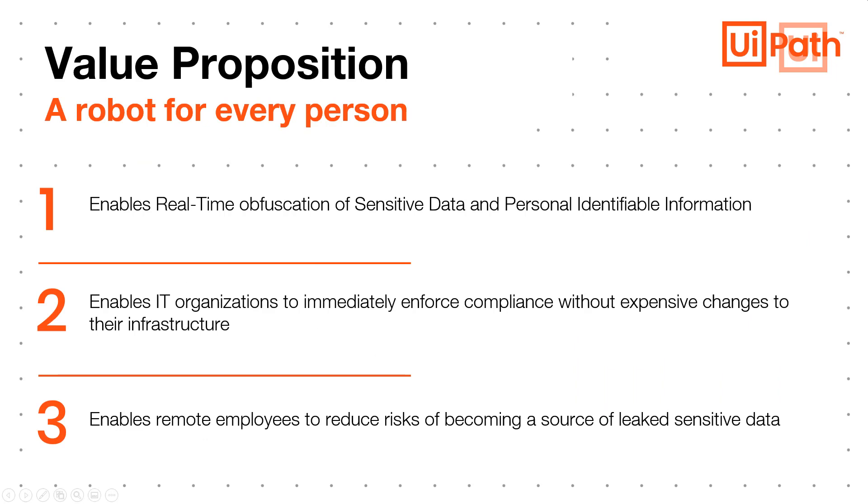This solution explores the idea of a robot for every person, especially remote employees, deployed by an IT organization or compliance team. The value proposition is enabling real-time obfuscation of sensitive data and personally identifiable information, enabling IT organizations to immediately enforce compliance without expensive changes to infrastructure, and enabling remote employees to reduce the risk of becoming a source of leaked sensitive data.